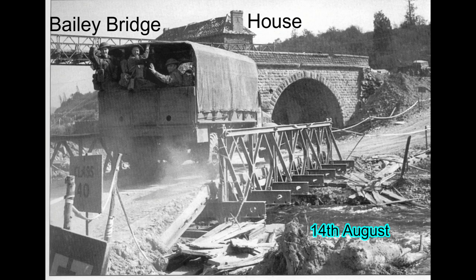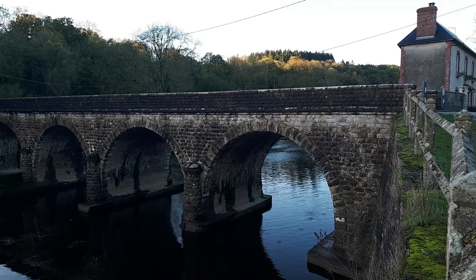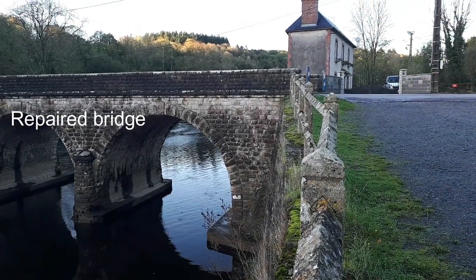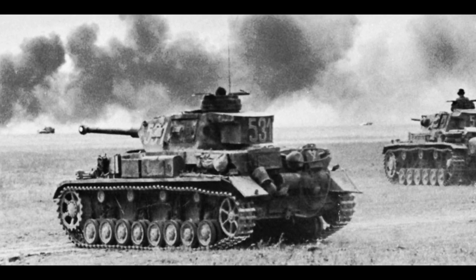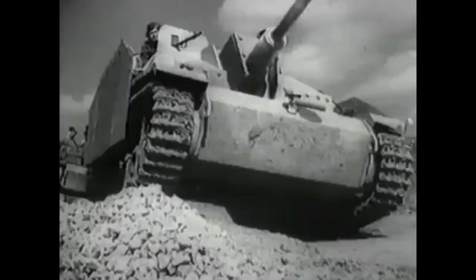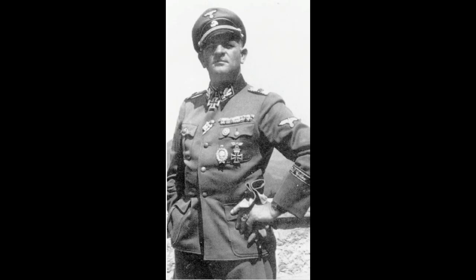Kampfgruppe Wunsch was sent to counter the incursion and was attacked by 54 bombers. The 12th SS were supposed to be in reserve, but they were called to repel the British incursion. Before they could do anything, it was realised that a large-scale attack was being launched from the Caen area. The German forces had 20 Panzer IVs, 20 Jagdpanzer IVs, 8 Tigers, and some Brummbärs, all under the command of 7-3 of the 1st Panzer Corps.